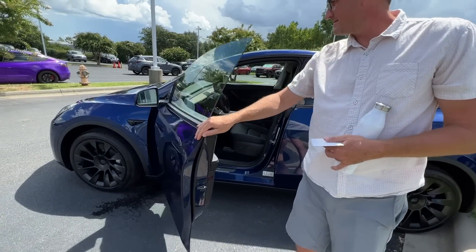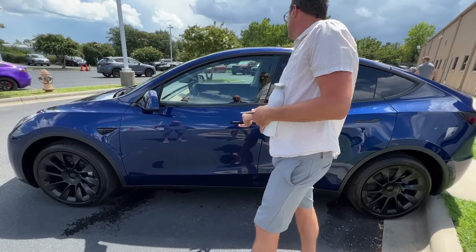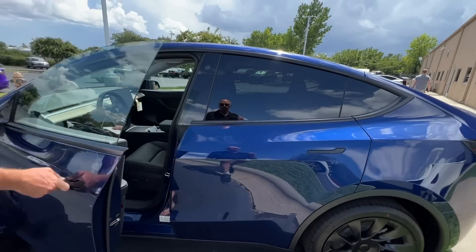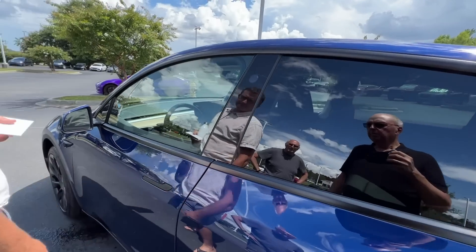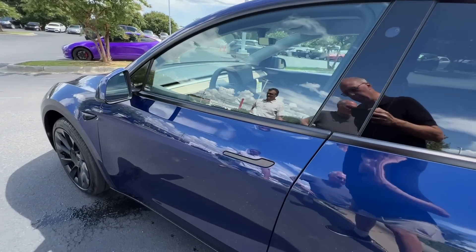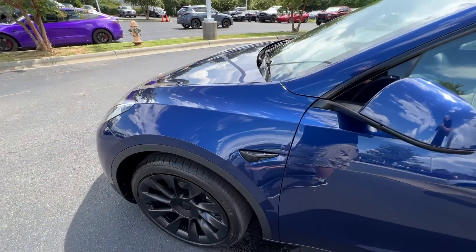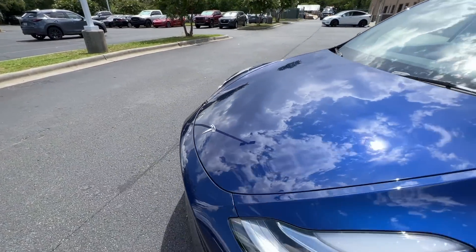The seals are really good so you can shut it a little harder than normal. Everything seems to line up. The panel gaps look really good — they're even, which is what you want.